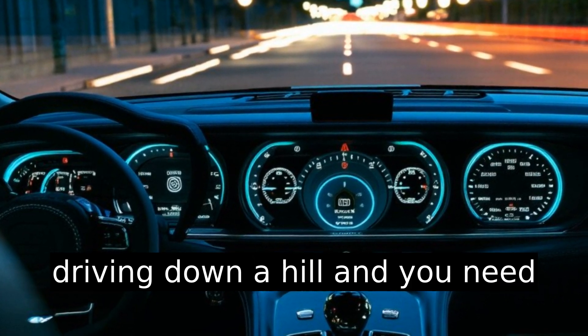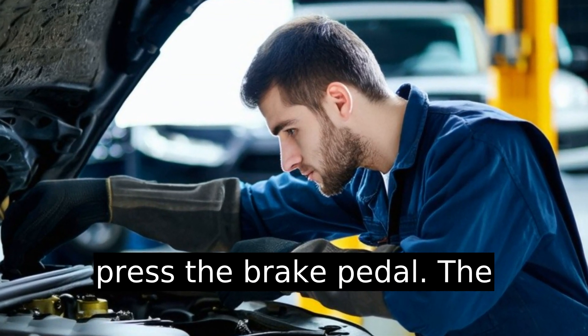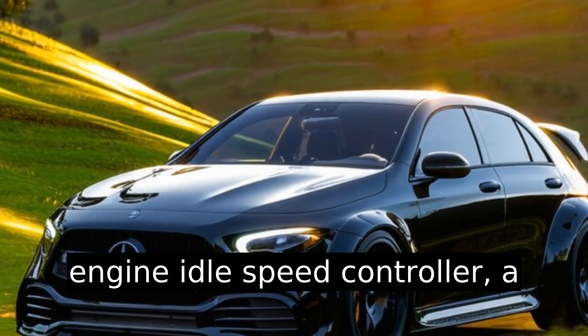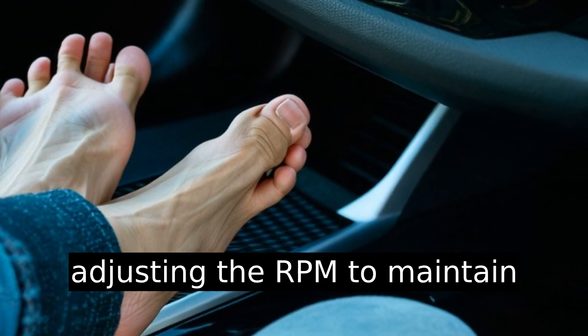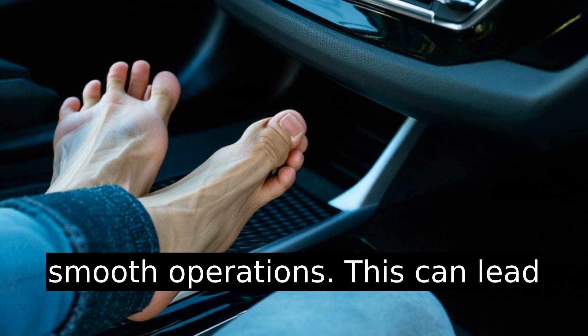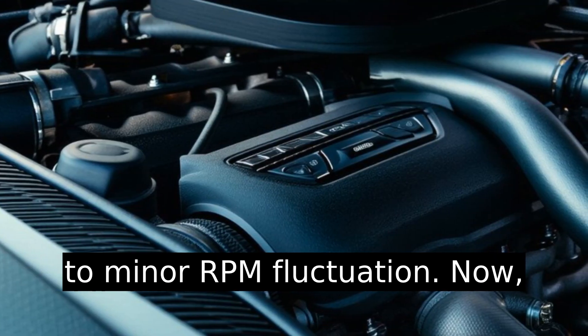Picture driving down a hill and you need to slow down. Naturally, you press the brake pedal. The engine idle speed controller, a crucial component here, begins adjusting the RPM to maintain smooth operations. This can lead to minor RPM fluctuation.